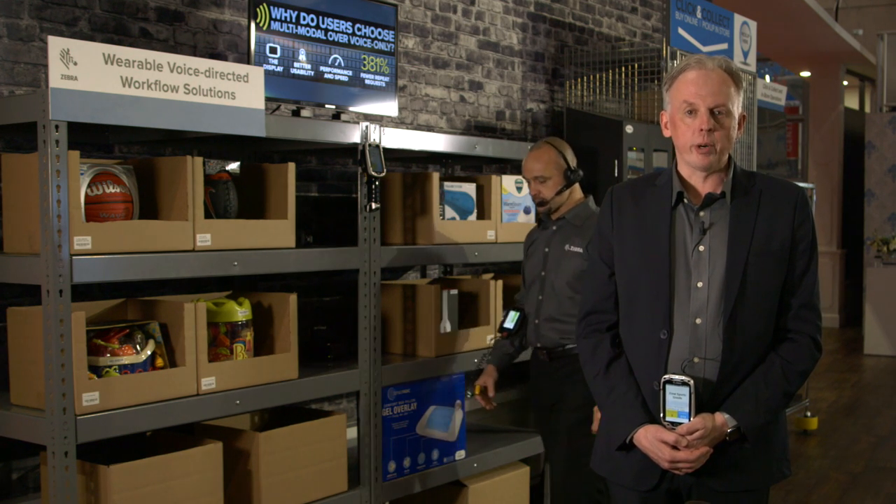Hi, my name is Bart Riviera from Zebra Technologies, and today we will be talking about wearable voice directed solutions. With omnichannel fulfillment in warehouse distribution centers, but now as well in store, back of store, and in dark rooms, you see this technology being used there.